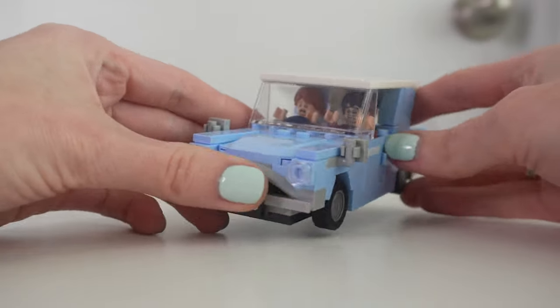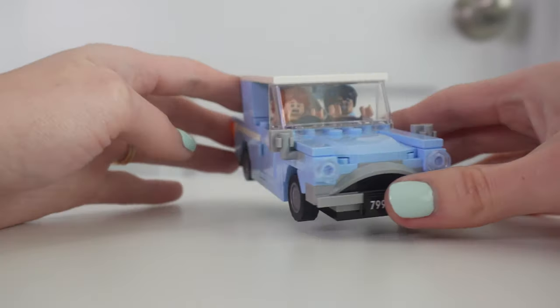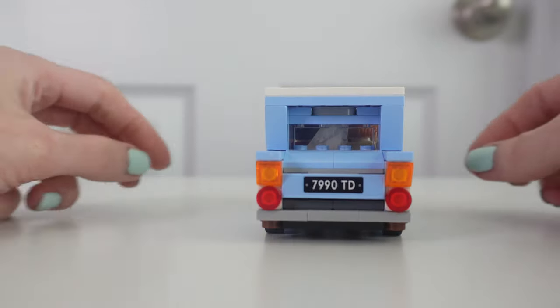For the price point — two minifigures, an owl, a rat, a really cool-looking Lego set — $15. I feel like you could just throw that into your cart. It's just a really great value.